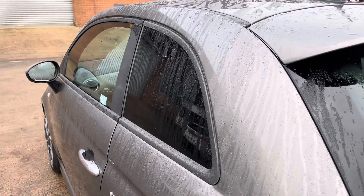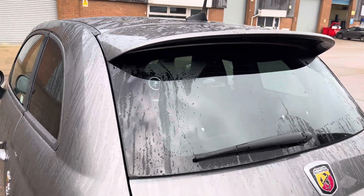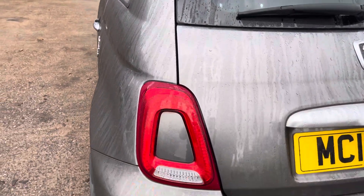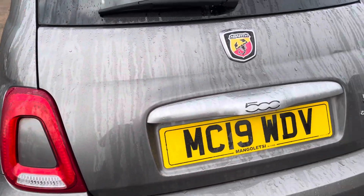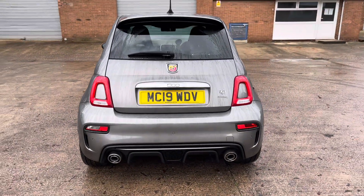At the rear of the vehicle we have the stylish looking dark tinted rear privacy glass along with the vehicle's sporty looking integrated roof spoiler, classic Abarth tail lights and chrome badging across the vehicle's boot lid. You can also see the aggressive looking rear diffuser and twin exhaust tailpipes.